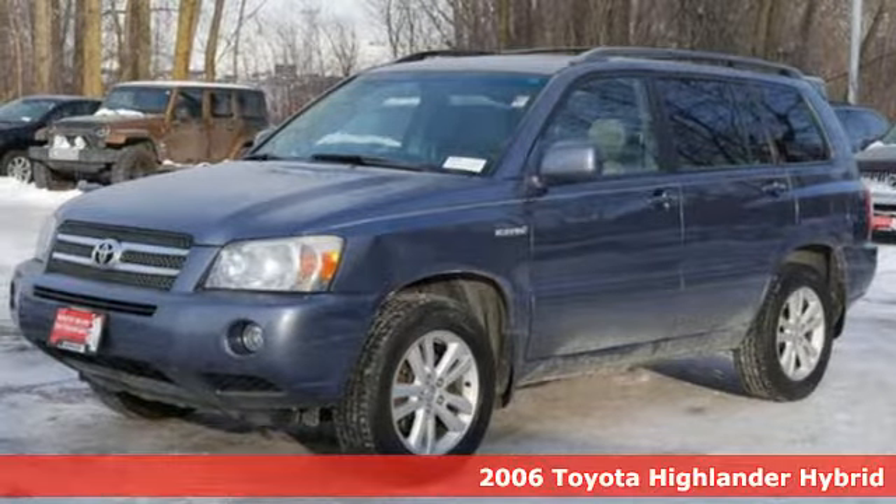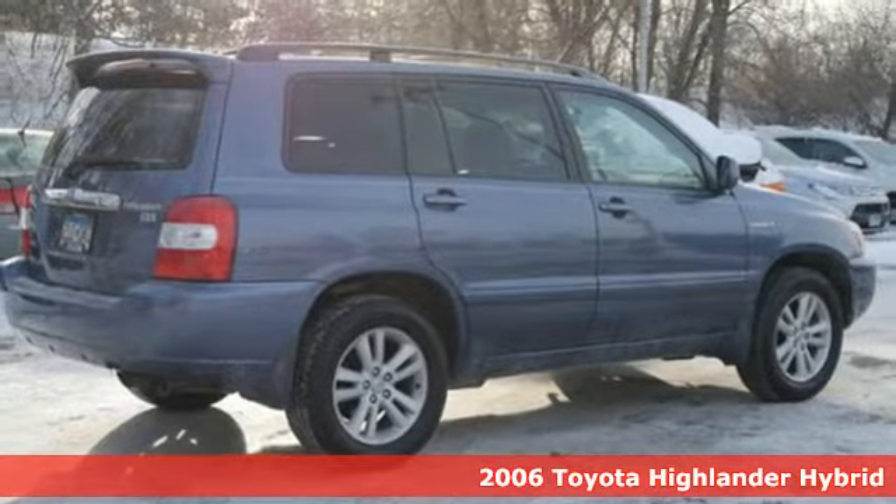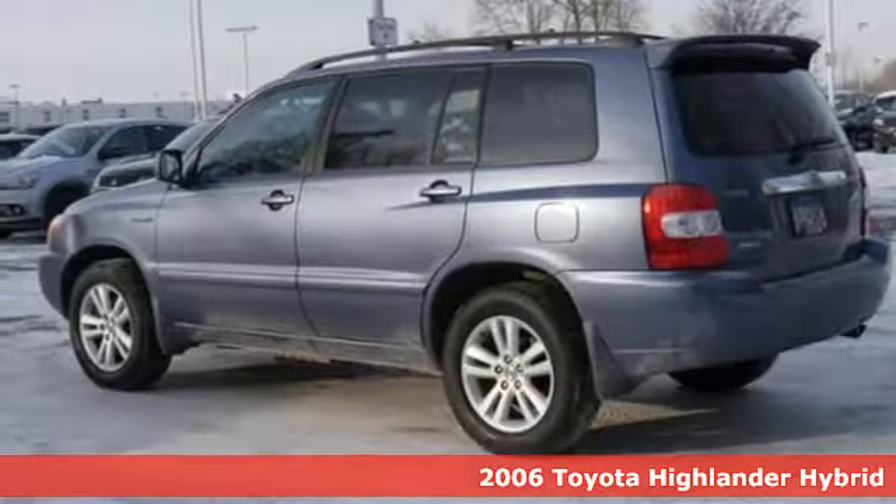It's a 2006 Toyota Highlander Hybrid. Life is hectic. Make the journey smoother and more fuel efficient with this family-friendly SUV.